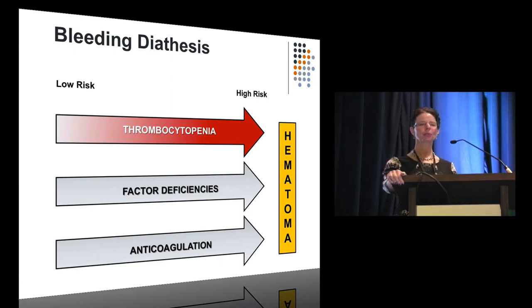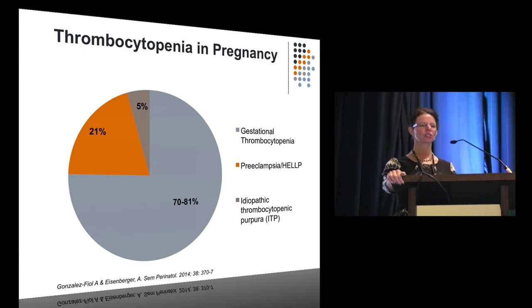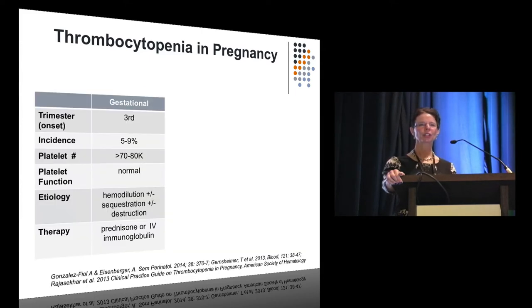Let's look at thrombocytopenia, probably the most common issue. About 80% of patients have gestational thrombocytopenia, another 20% is related to preeclampsia or HELLP, and 1 to 5% is idiopathic thrombocytopenic purpura (ITP). Gestational thrombocytopenia usually shows up in the third trimester; platelet counts are usually above 70 to 80,000, platelet function is very good, and causes include hemodilution, sequestration, and mild platelet destruction. These patients almost never need therapy and are in a good position for neuraxial procedures.